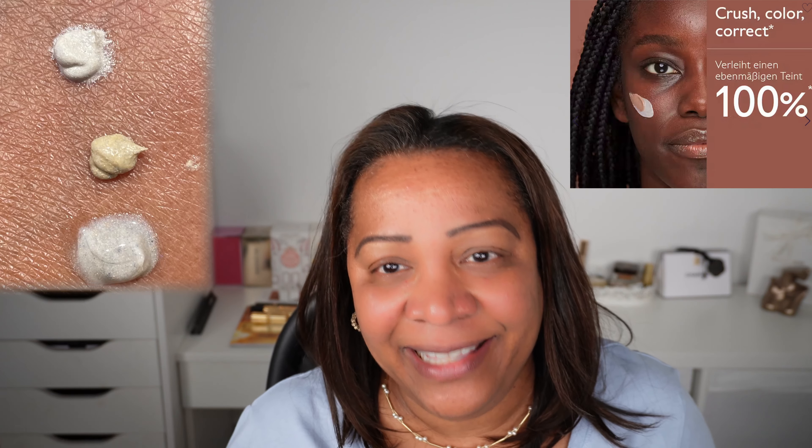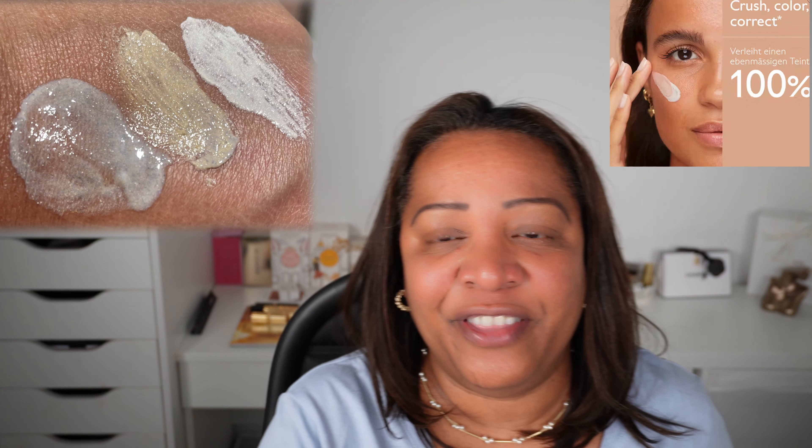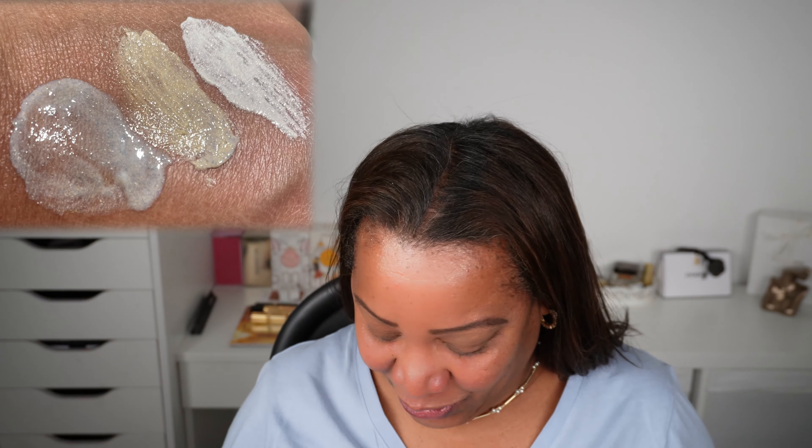It looks very light upon application but as you can see when I rub it into my hands it does take on the color of my skin tone — it adjusts to my skin tone. It does say in the product description that it adjusts 95% to the color of your skin tone. I made swatches showing two other colors: number five for very deep skin, and number three, the shade before mine.